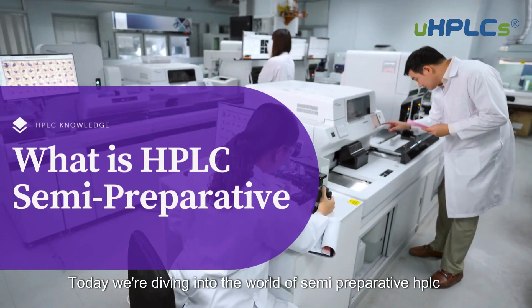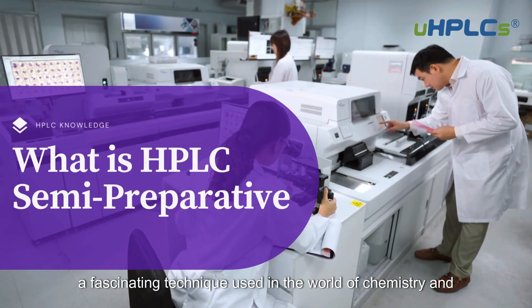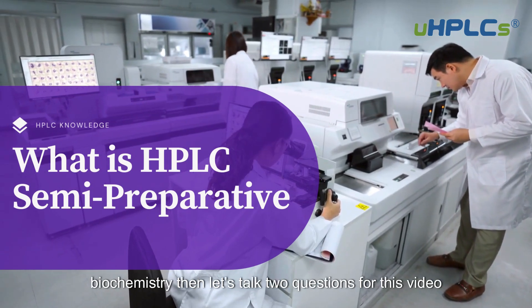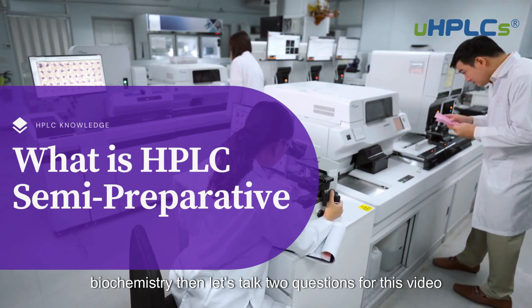Today we're diving into the world of semi-preparative HPLC, a fascinating technique used in chemistry and biochemistry. We'll address two questions for this video.